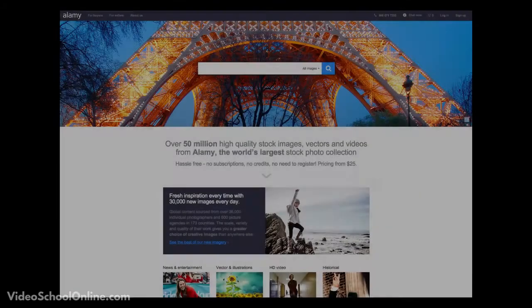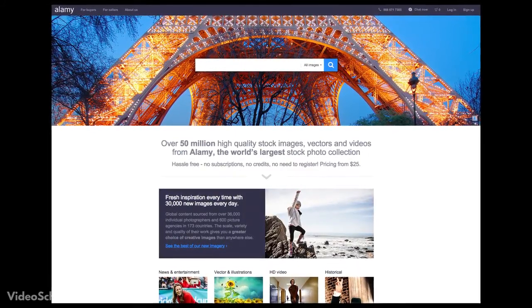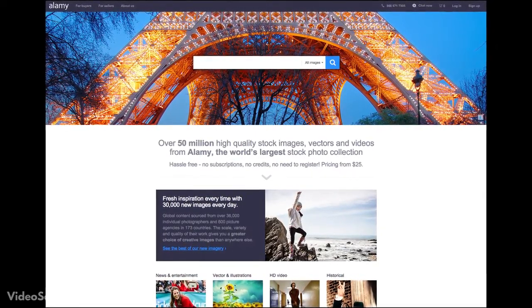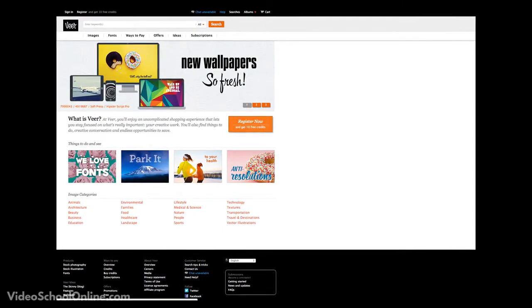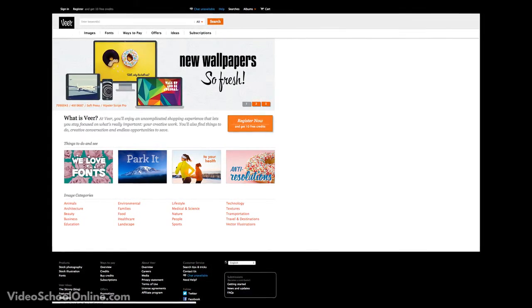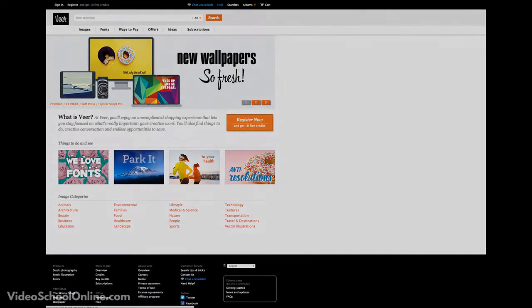These sites all basically do the same thing — there is a library of photos, people go on them and purchase photos. There are a lot more aside from these. The main deal with these sites is you just have to have high quality and put your stuff out there. Typically there is a set of rules for who can sell photos — you might have to be approved before you can sell, or have a certain number of photos approved first.